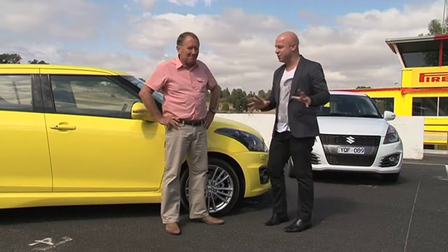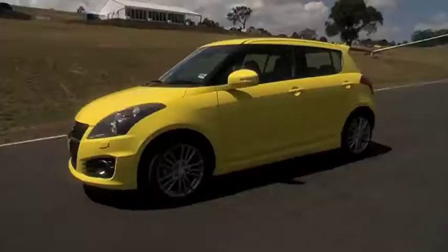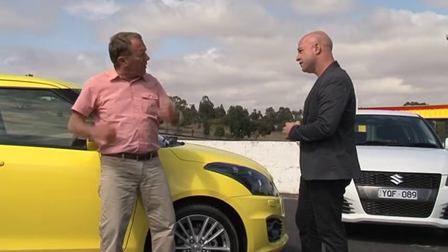Suzuki Australia flew us over here for the Suzuki Swift Sport launch. Now straight off the boot, what do you think of it? Well I reckon it looks good — big, bold, aggressive front on it. Those headlights look fantastic and especially those rear taillights just seem to mould into the bodywork.